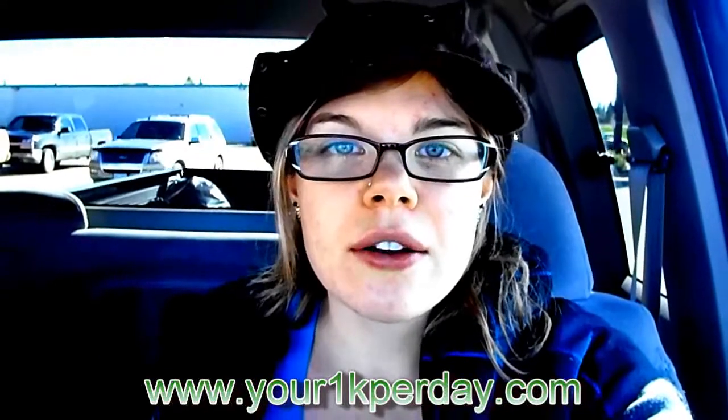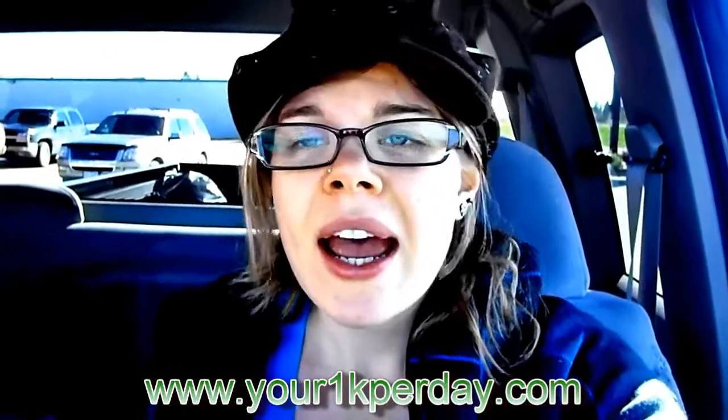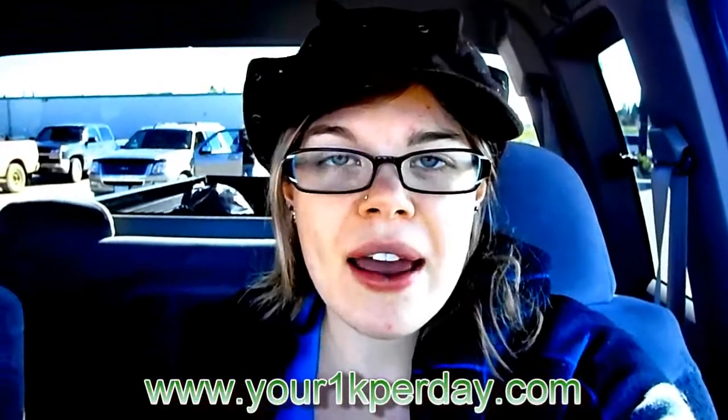I also used to do a lot of promotional modeling, and what we always did was hand out flyers and hand out samples to everybody.